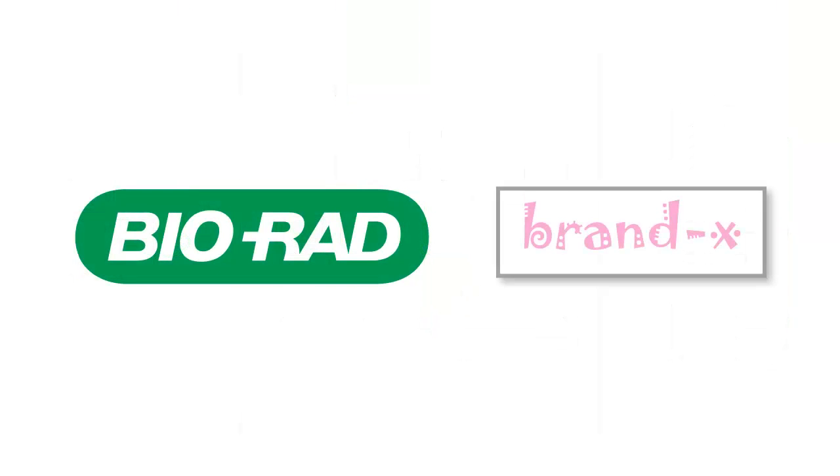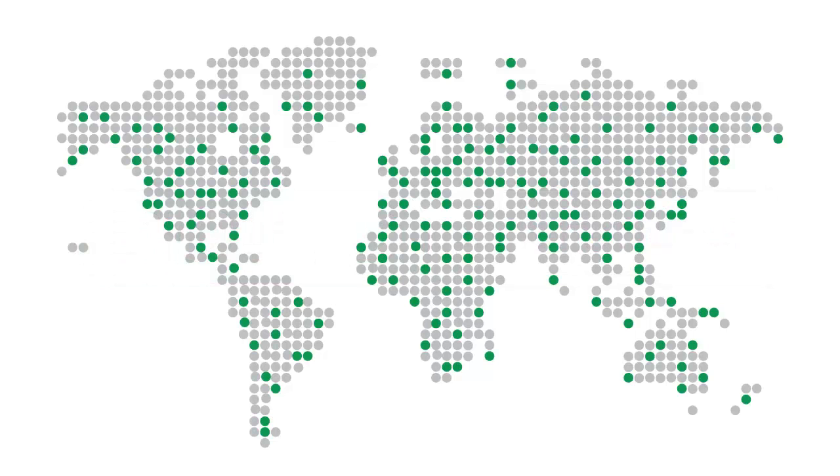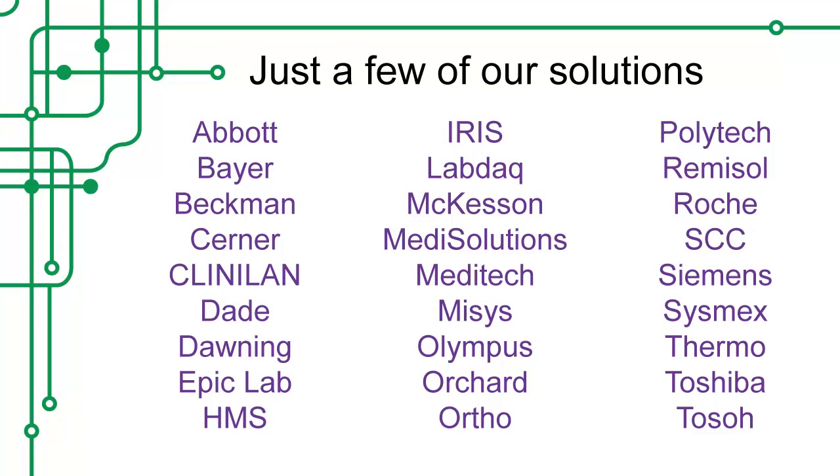So, why go with Biorad and not some other company? We are the market leader in QC connectivity. We've connected thousands of labs over the years. In fact, we connected over 3,000 instruments last year alone. This means that we have the experience to get the job done right. Our extensive experience means that we have a library of connectivity solutions for almost every instrument and laboratory information system. This library of existing solutions means that we can deliver a field-tested solution very quickly.